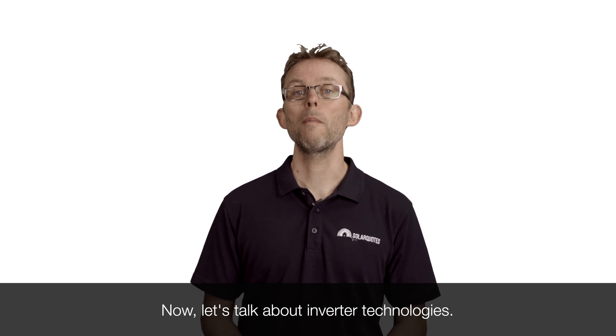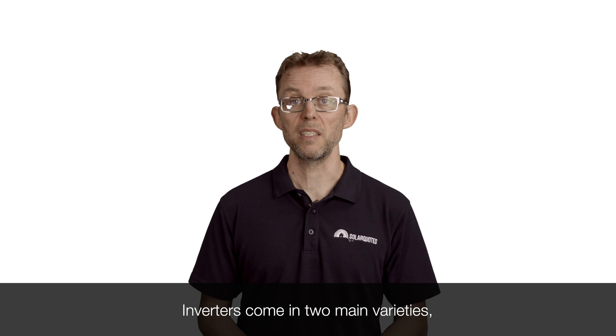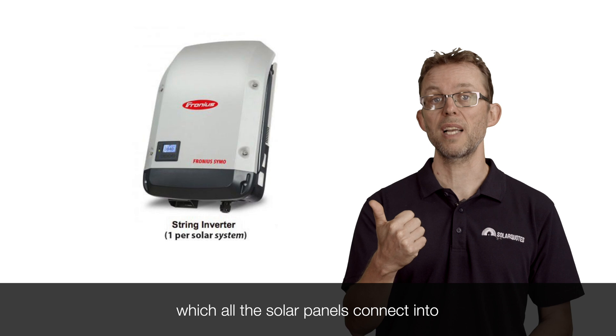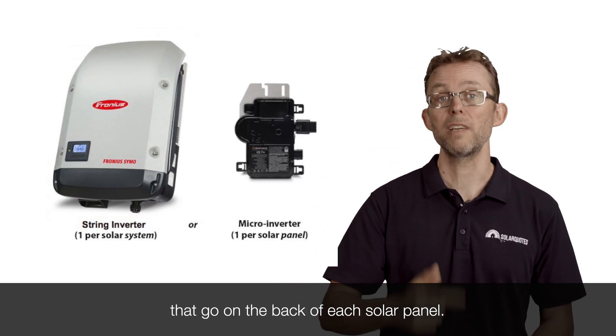Now let's talk about inverter technologies. Inverters come in two main varieties: string inverters, which are a big box that goes on the wall that all the solar panels connect into, and teeny tiny micro-inverters that go on the back of each solar panel.